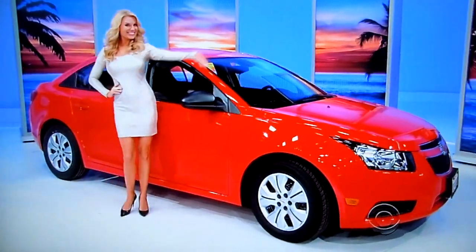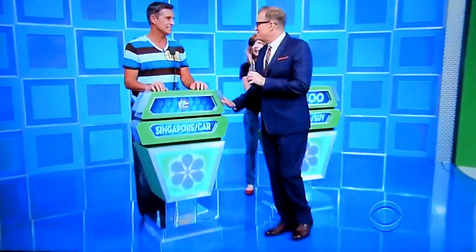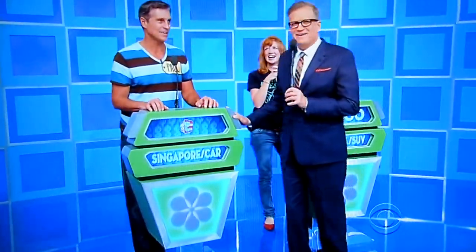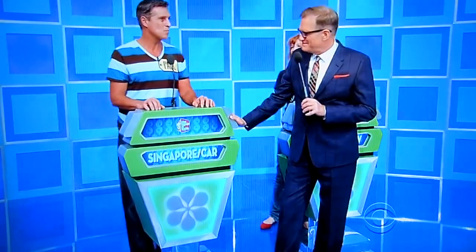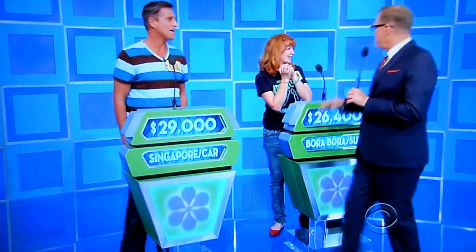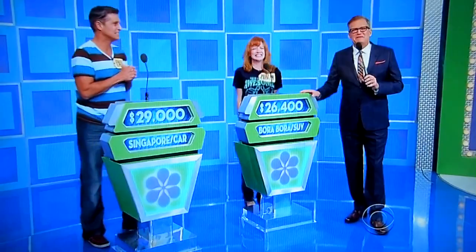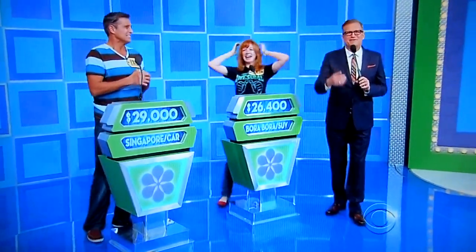It's all yours if the price is right. That's a pretty good showcase — trip to Singapore, your car is nice, furniture is nice. Drew, I'm going to say $29,000. All right, $29,000 for Paul, $26,400 for the newly engaged Morgan. We'll be right back, folks — find out who the winner is right after this.